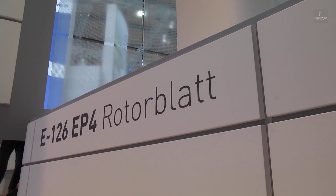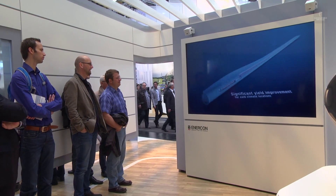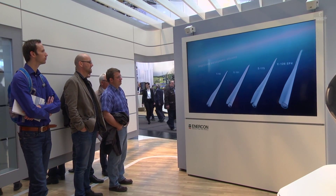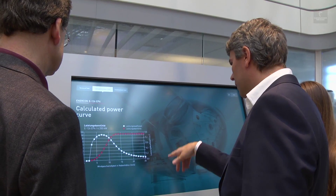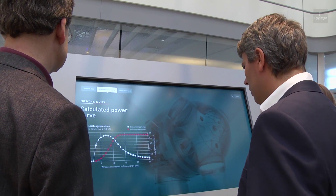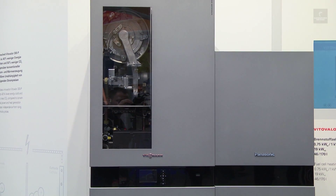As wind turbines get bigger, so does the challenge of transporting them to their installation sites. Enercon has a solution for this. It is currently presenting a new turbine series that features a modular nacelle design. It reduces production, transportation and installation time and is suitable for both low and high wind sites.